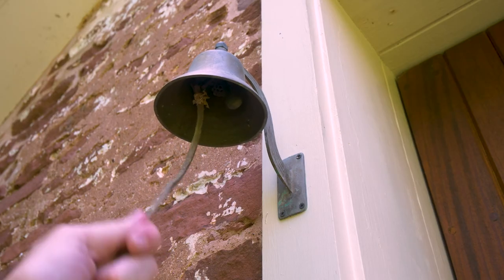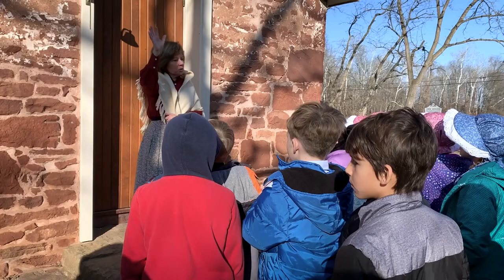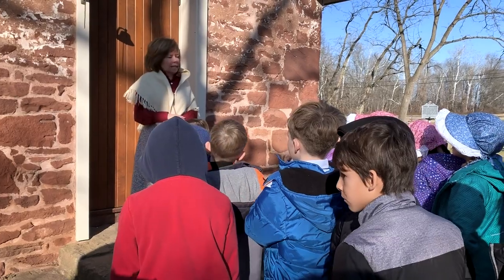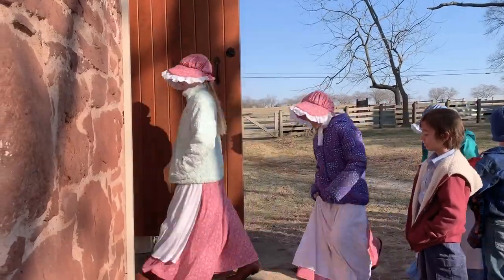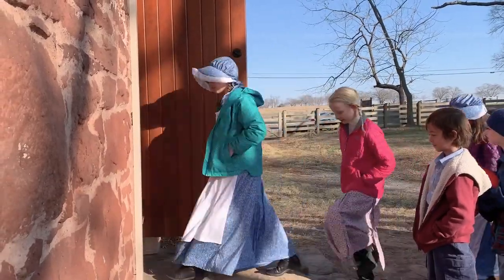I'm Knight Kiplinger, and welcome to the Seneca Schoolhouse in Seneca, Maryland. Today, this is a place where students travel back in time to experience a typical school day in the rural 1880s, bringing history alive.